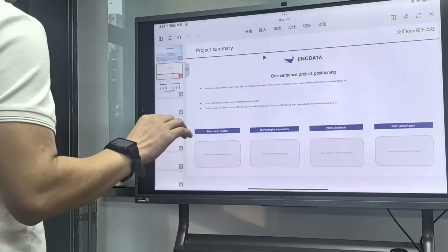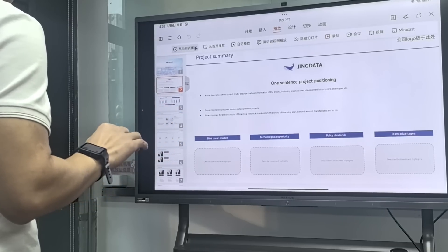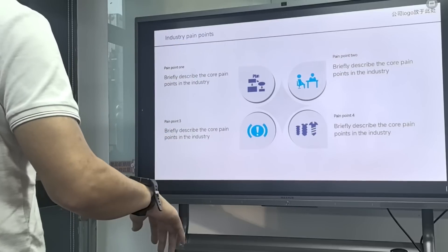To activate it, simply extend your hand in front of you and the system turns on automatically. With this smartwatch, you can seamlessly control smart TVs, computers, and tablets, regardless of the operating system.